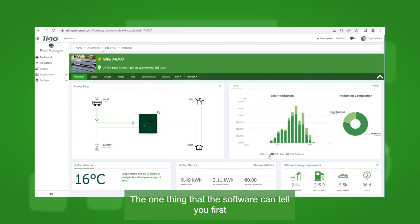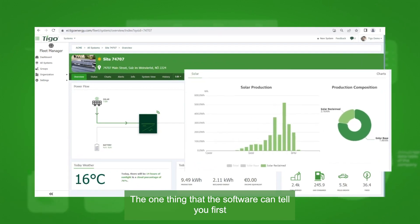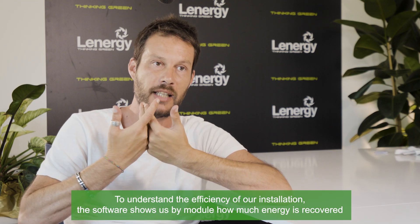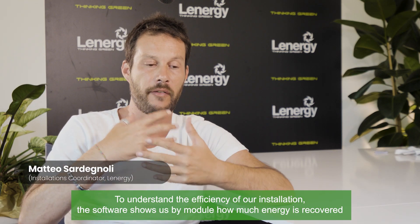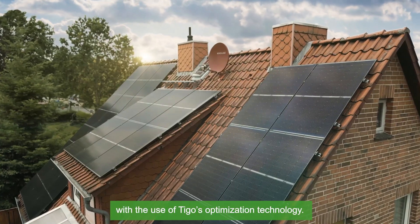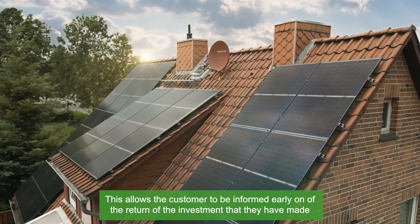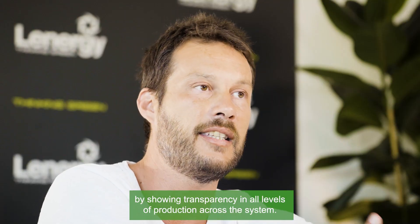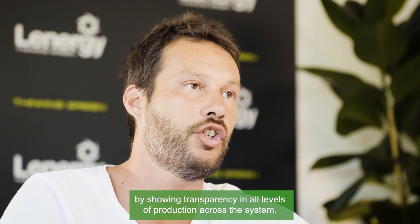The one thing that the software can tell you first is how much energy you are getting. To understand the efficiency of our installation, the software shows us by module how much energy is recovered with the use of Tygo's optimization technology. This allows the customer to be informed early on of the return on investment by showing transparency in all levels of production across the system.